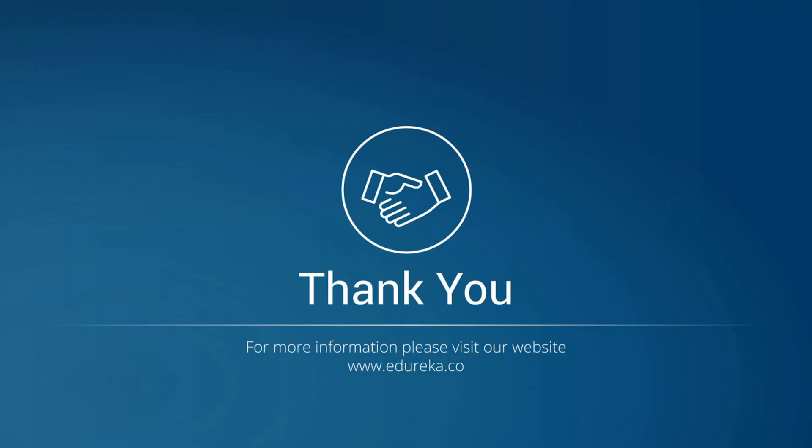On that note, I will conclude today's session. Thank you for watching the video till the very end. Happy learning from Edureka.